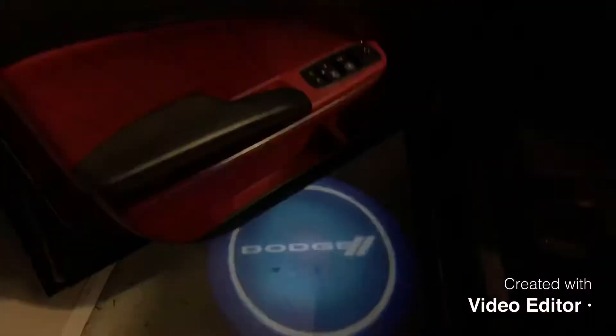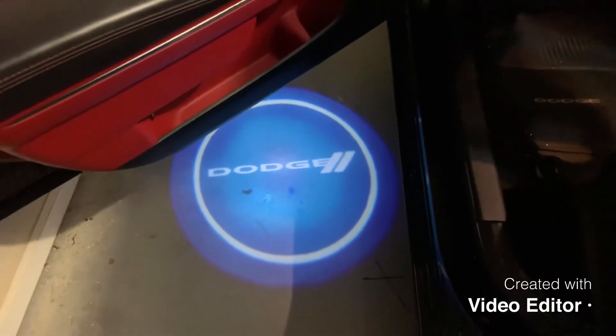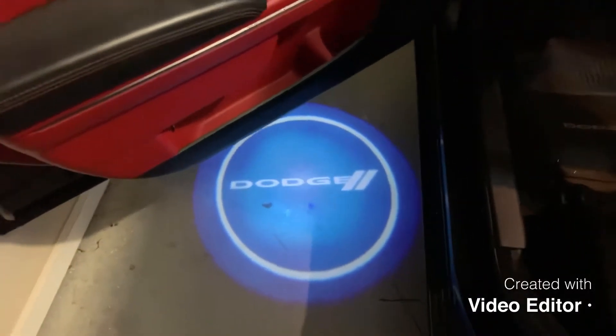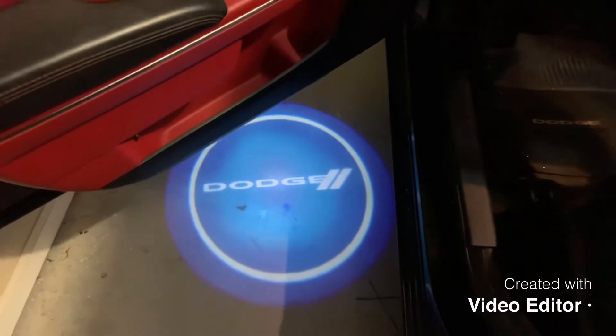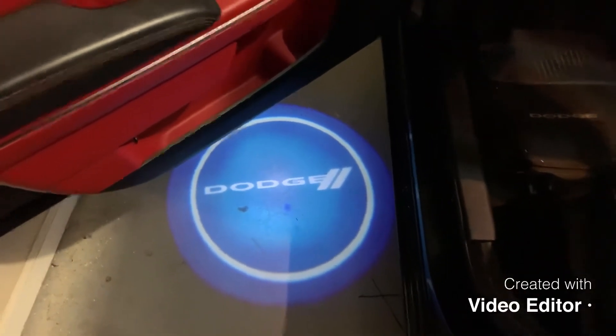So the next one, I'm about to jump in and show y'all. I got a Dodge on there, man. I'm thinking about putting an RT on there — let me know what y'all think about that in the comments. Whatever y'all think I should do to it next, let me know, man. I'm definitely going to take it into consideration.